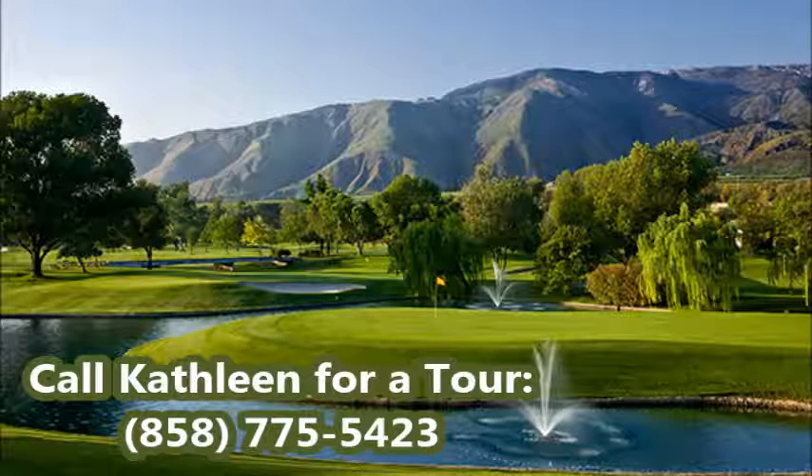Come and discover the hidden gem that many have tried to keep a secret for so long. Call Kathleen for a private home tour at 858-775-5423. Thank you.